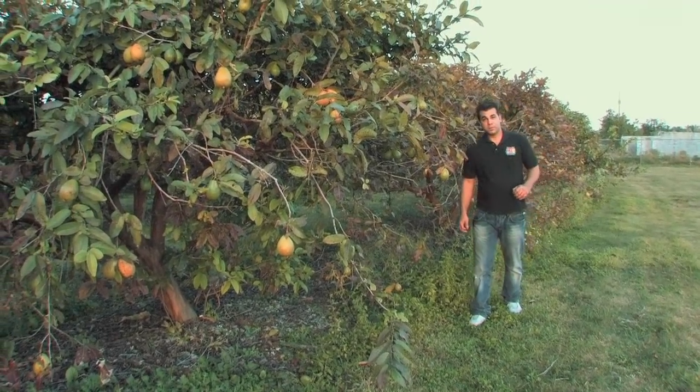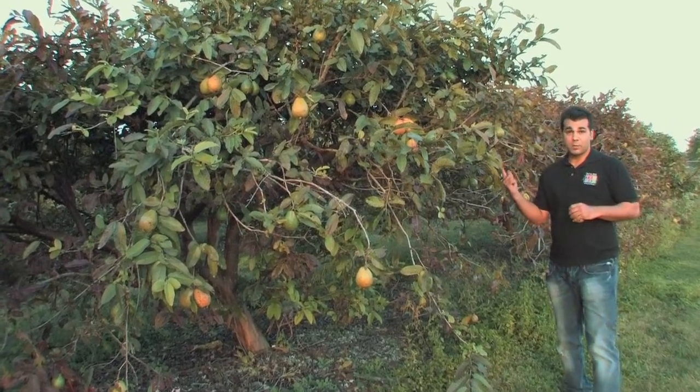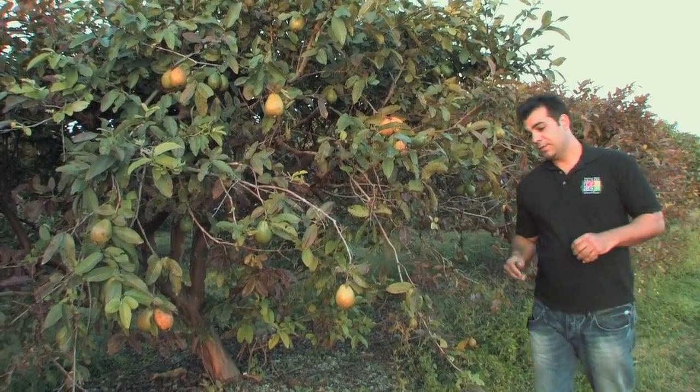Hi, I'm Julian Lara with the Tropical Fruit Growers of South Florida, and we're an association of farmers that specialize in growing tropical fruit. You can find these fruits on our website, tropicalfruitgrowers.com, or you can try to find them in the supermarket.